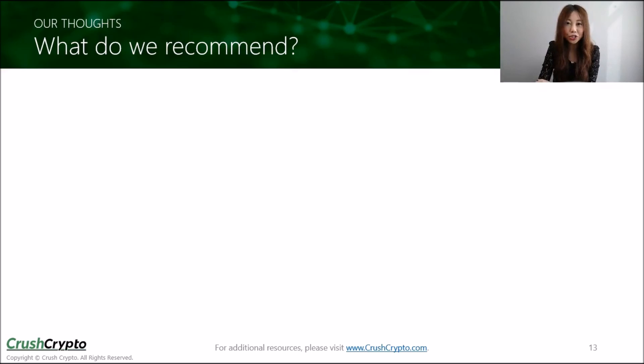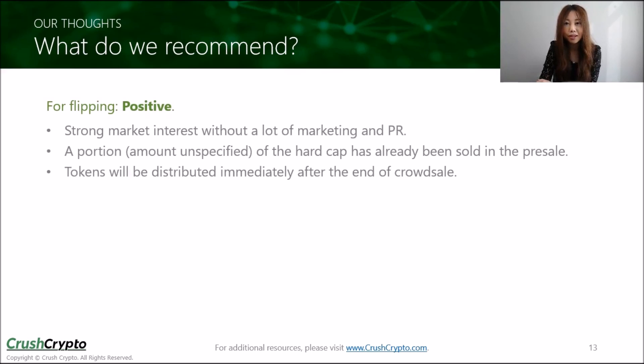Overall, we believe Chainlink has a genuine market need. If they are successful, they could make a big difference in pushing blockchain technology forward. From an investment perspective, their ICO could be good as a short-term investment. Even though the team has barely done any marketing and PR and they aren't the most responsive, there's already a lot of interest and hype in the crypto market. They didn't even put up their Slack link, but they've already accumulated over 2,700 people in their Slack channel. As a portion of the hard cap has already been sold in the pre-sale, it shouldn't be too difficult for them to hit their hard cap, even in the current uncertain environment.